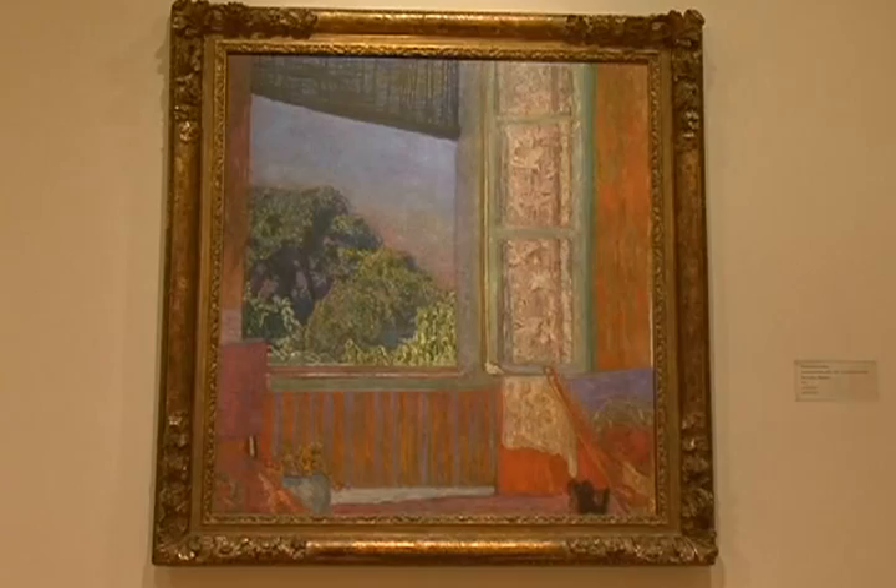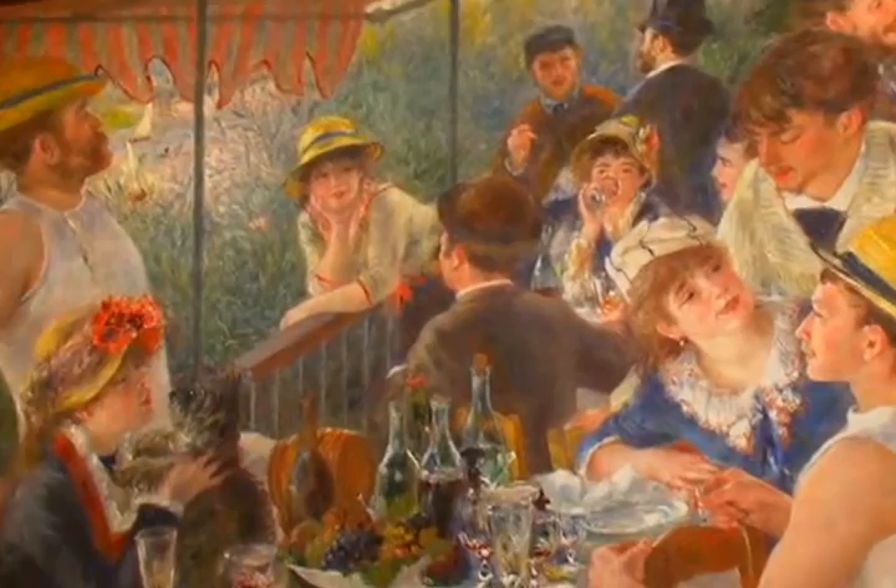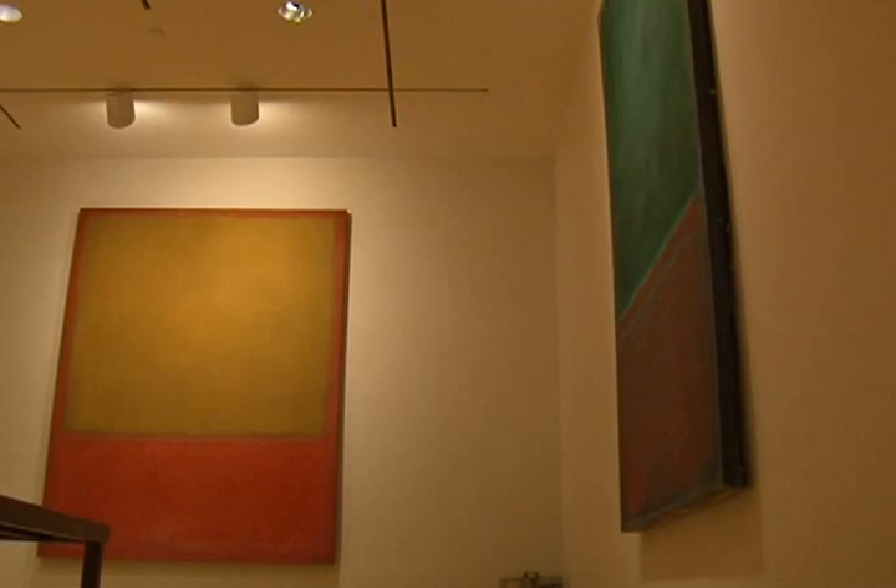The museum's big draws include priceless masterpieces by French Impressionists, such as Renoir's Luncheon of the Boating Party. It's probably the most beloved work in the collection — a masterwork of high Impressionism.